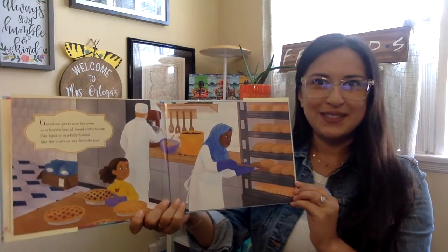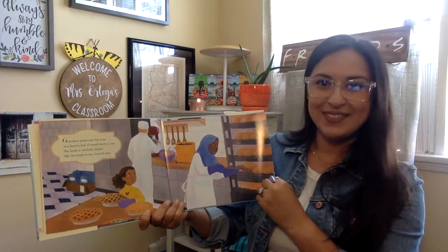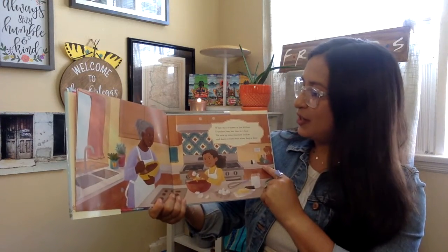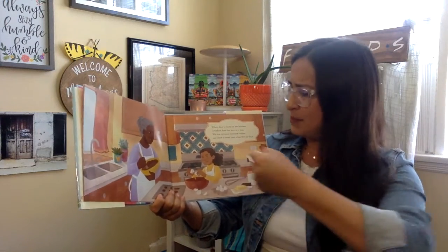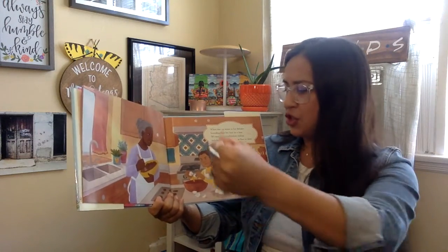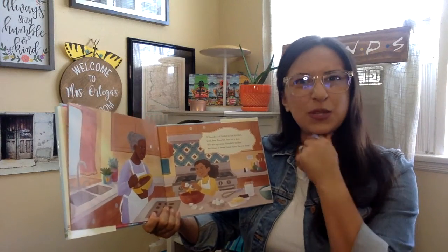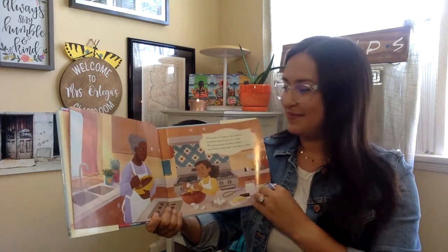What type of work does grandma do? Here's grandma. When she's at home in her kitchen, grandma fixes her hair in a bun. We mix up some chocolate cookies and share a sweet treat when they're done. What types of sweet treats do you like to enjoy or even bake? I like making banana bread.